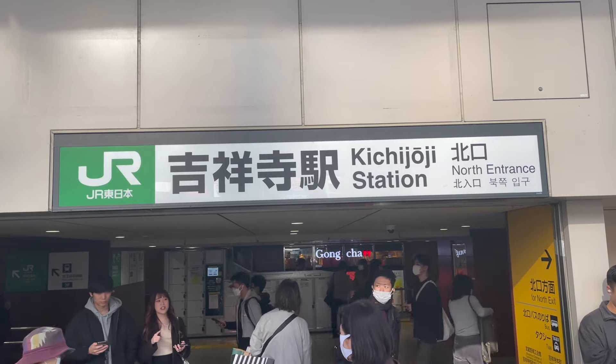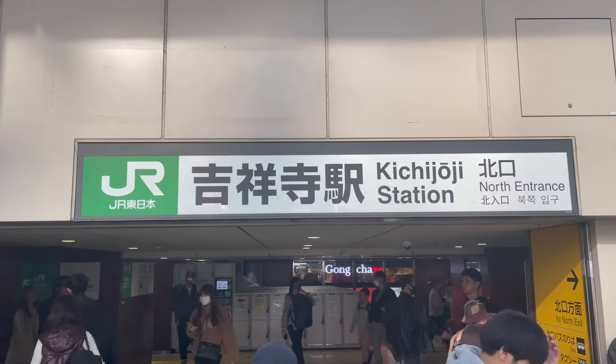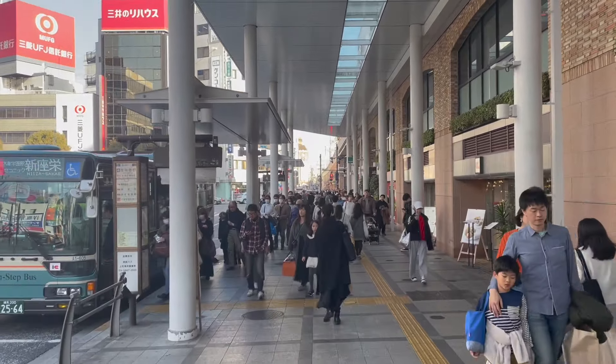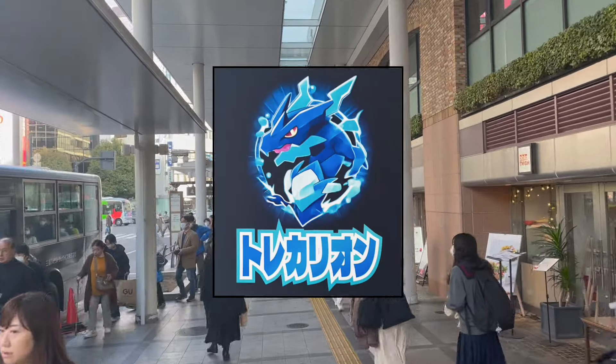Hi guys, welcome back to the channel. Today we are in Kichiroji. It's been a while — my very first videos were in Kichiroji, so it's a pleasure to be back here today. And the reason why we are back is because we are going to Trecario.